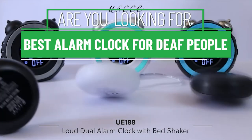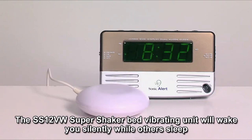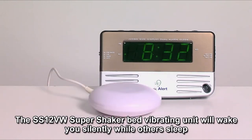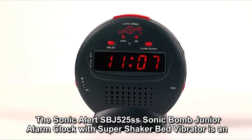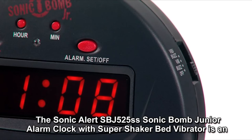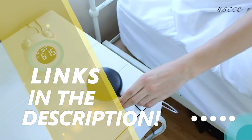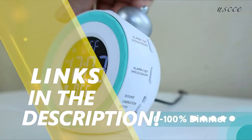Are you looking for the best alarm clock for deaf people? Our experts found thousands of feedback online for the best alarm clock for deaf people and shortlisted them. This suggestion is created for those looking for their ideal best alarm clock for deaf people. You can find more information and updated pricing on the products mentioned in the description below.